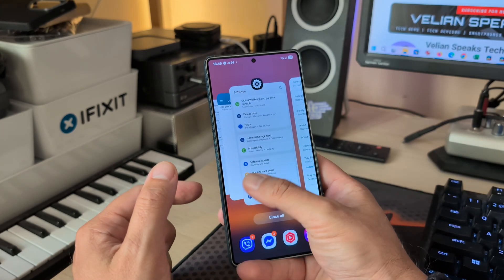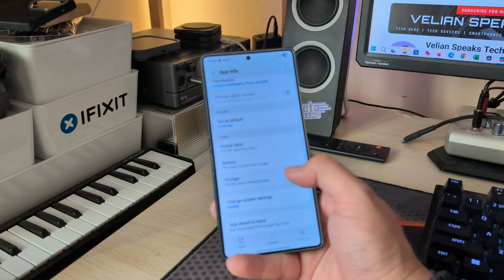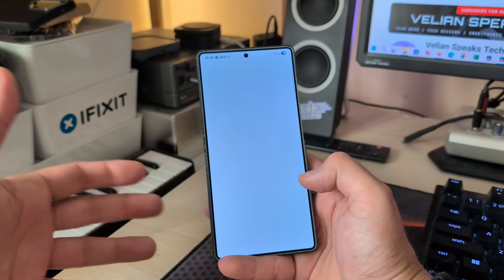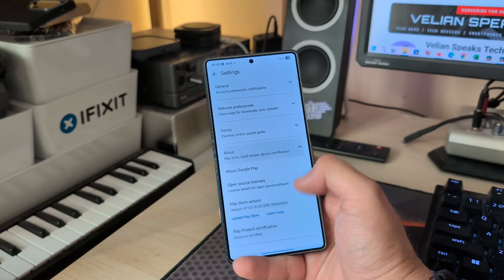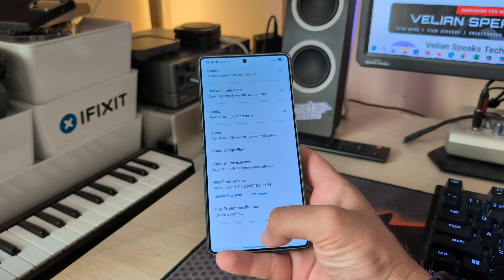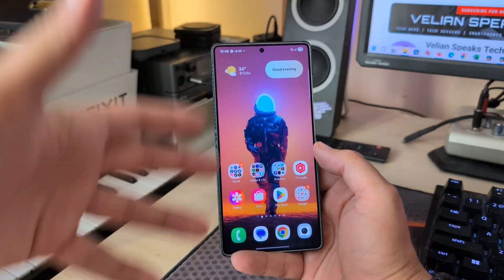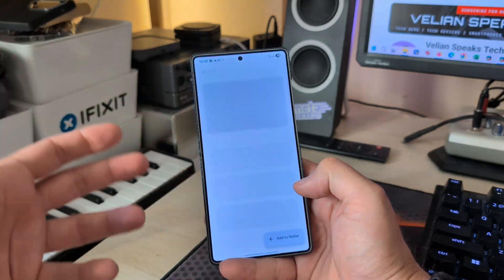I'd also like to check the certification. Right now it seems I'm certified — you can see the Play Protect certification. I'll go to the Play Store, delete the cache and data for the app, and restart it — just to see what happens. Scrolling down, it still says I'm certified. If a build is not certified, it might work for a few hours or days, but the moment you launch Google Wallet or something else, you'll get a message.